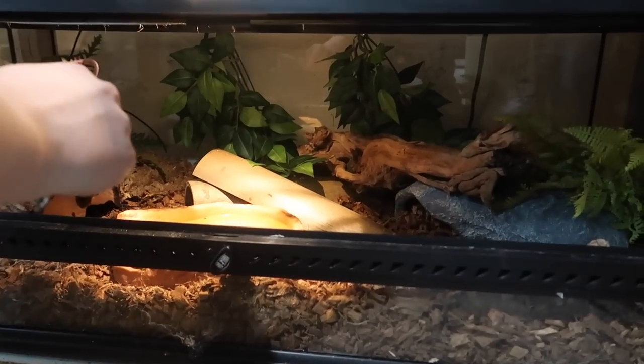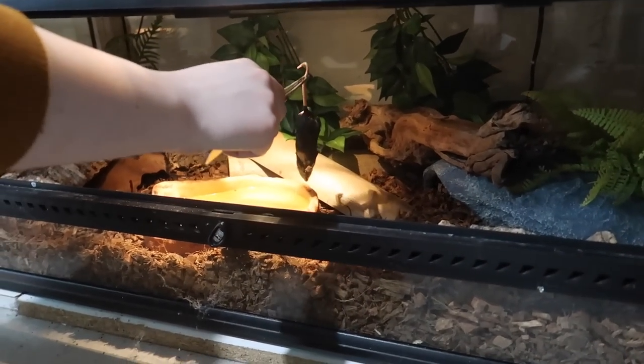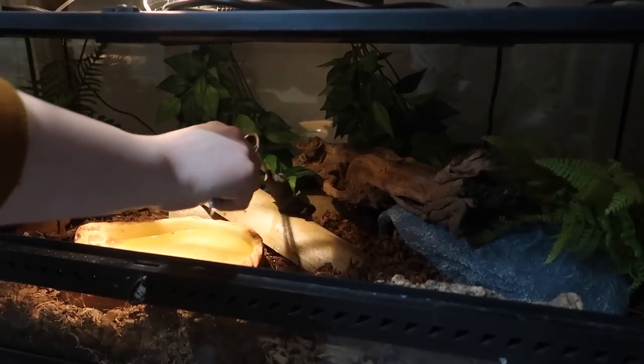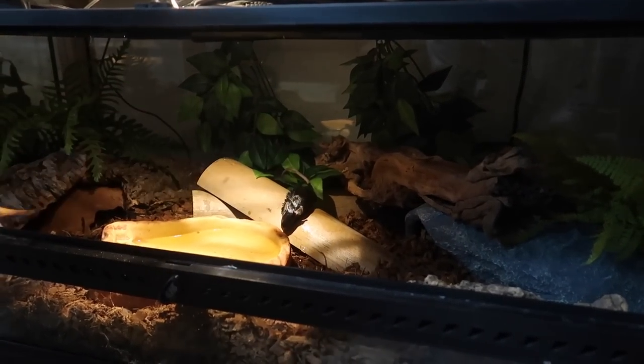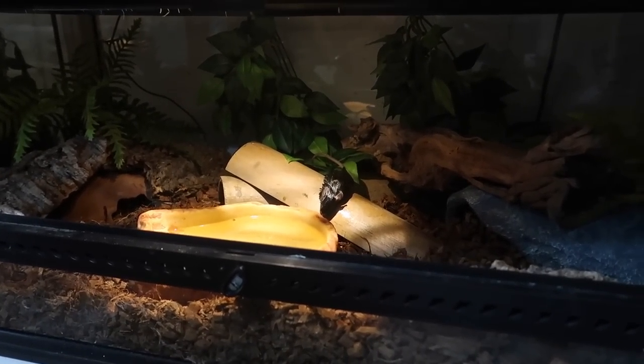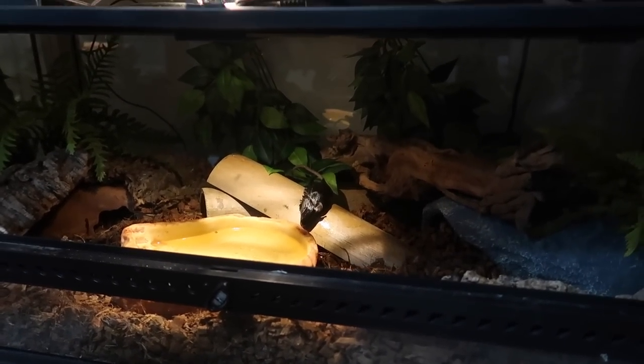So this here is my milk snake, Rocky. Rocky is really boring to feed because he won't ever really eat off tongs. I typically always just leave his mouse on this little bamboo piece right there, and usually he comes out to get it pretty fast. He will just basically never eat off tongs. And there you go.